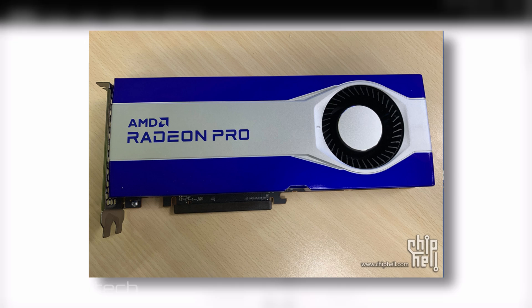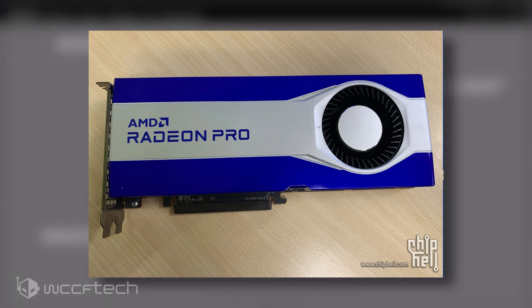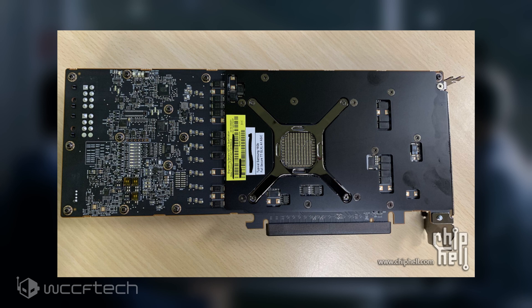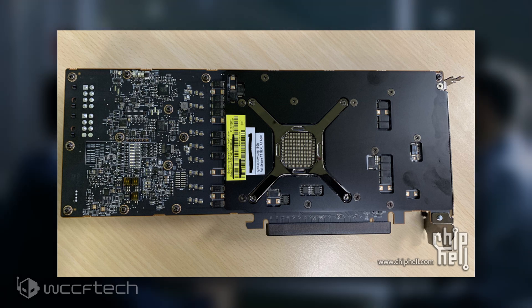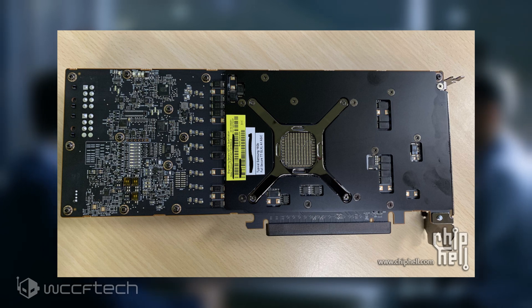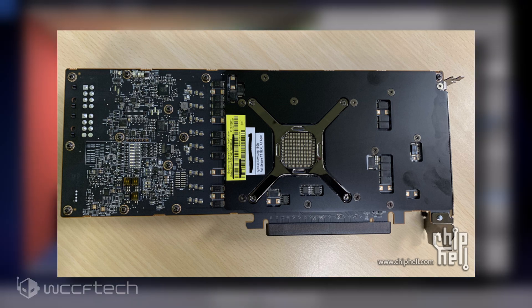As for the specifications, while the leaker doesn't explicitly mention any details, the backside of the new AMD Radeon Pro graphics card states that it will be based on a GLXL-A1 ASIC. This seems to point to a specific configuration of Big Navi, or more specifically Navi 21, for the gaming side of things.